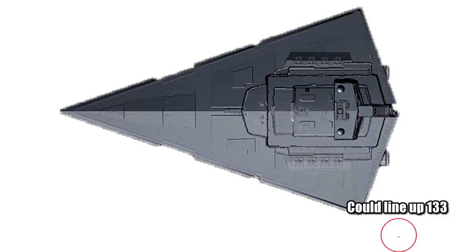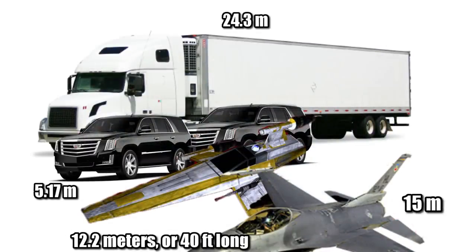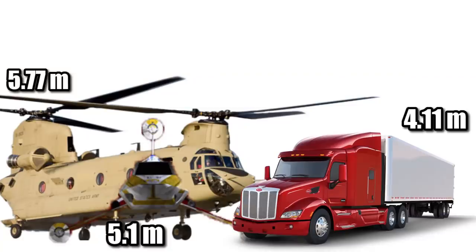Compared to our standard unit of an Imperial I-Class Star Destroyer, you could line up 133 of them from bow to stern. For some real-world comparisons, the R-60 would be longer than two Escalades, or about half the length of an 18-wheeler, while taller than a semi and nearly the same height as a Chinook helicopter, yet less than the length of an F-16.